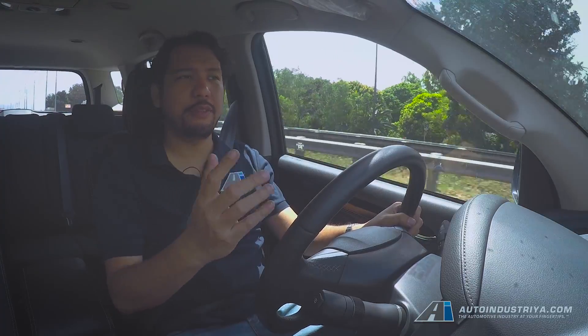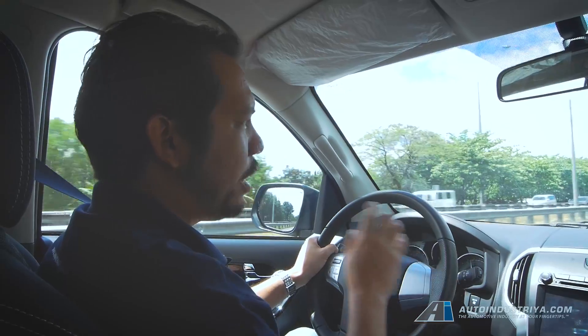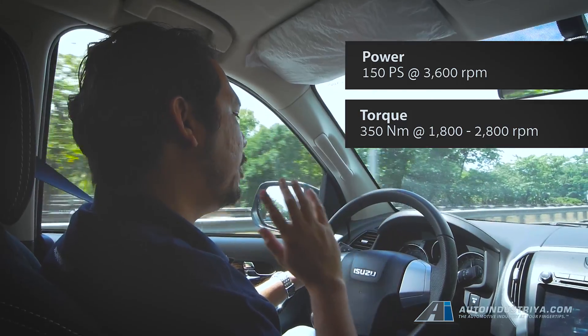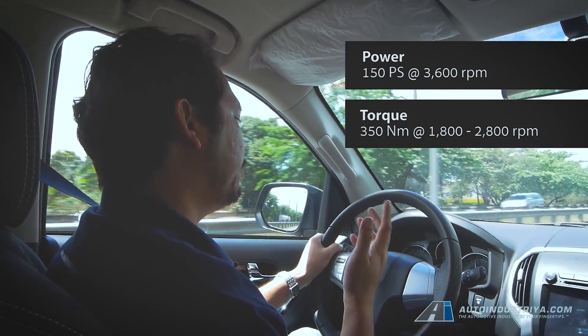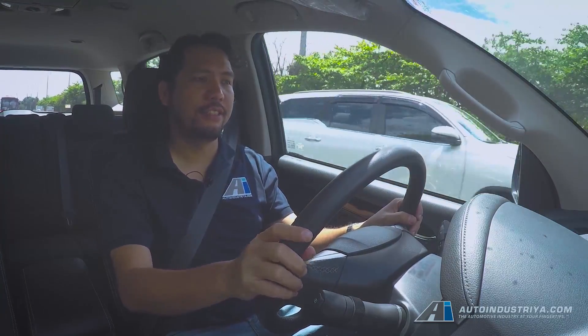That's what you get with the new MU-X 1.9 liter Blue Power Turbo Diesel. Now, whether you get a manual or an automatic, they're both 6-speed and both designed to better make use of the power band, to always keep you in the power, resulting in a smoother driving experience. It's also quieter and more fuel efficient.